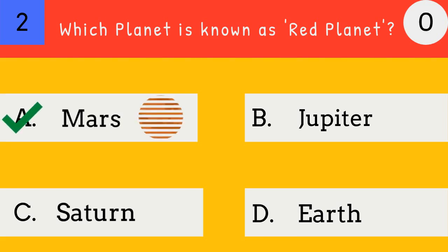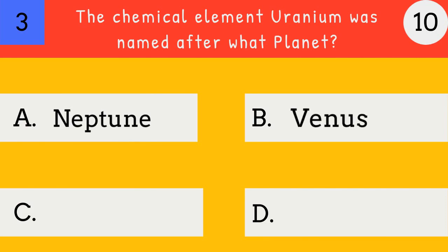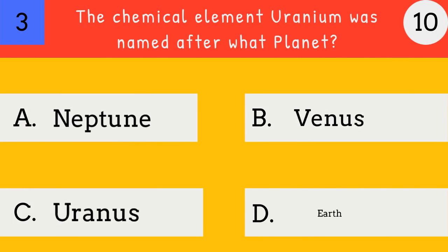Mars. Mars is known as the red planet. The chemical element uranium was named after what planet? Neptune, Venus, Uranus, Earth.